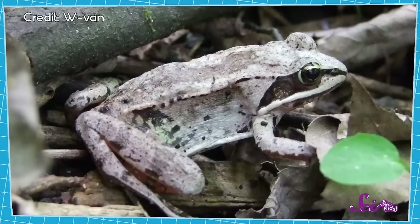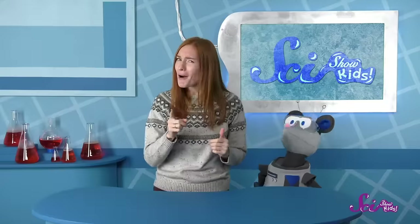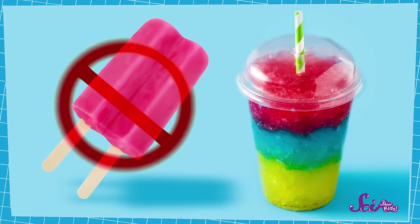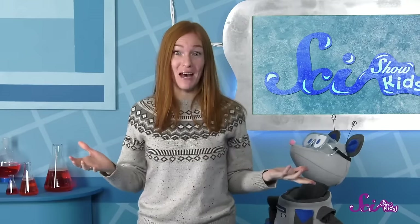But somehow, wood frogs are able to freeze every winter and survive! In part, that's because not all of the water in the frog's body freezes — only most of it does. So even though the wood frog would feel hard as ice if you held it, parts of its body aren't completely frozen solid. These parts are less like a popsicle and more like a slushie. To keep from dying, the frog has to keep the water in some of its most fragile body parts, like its heart, liquidy. And you might be wondering — how does it do that? It fills those parts with sugar.